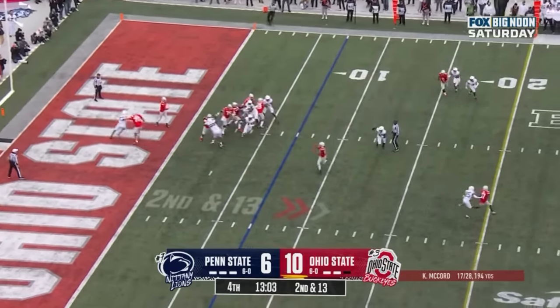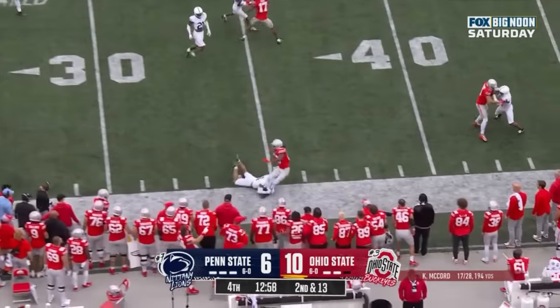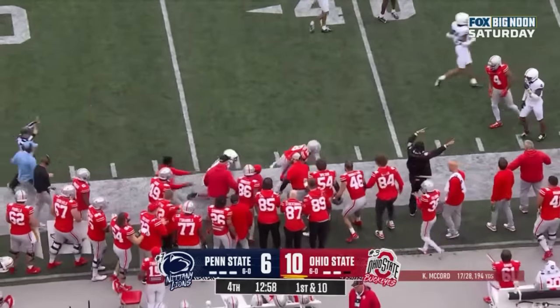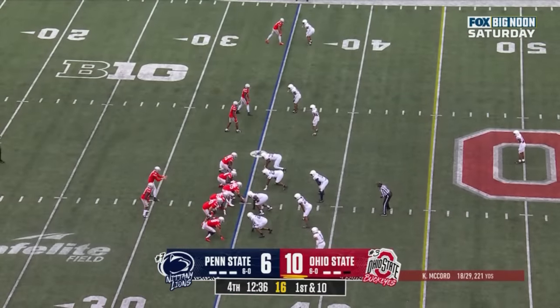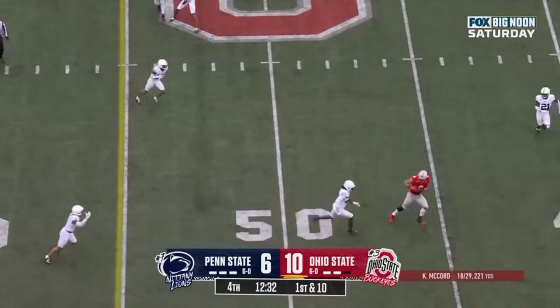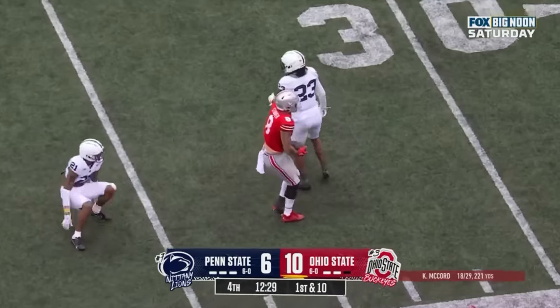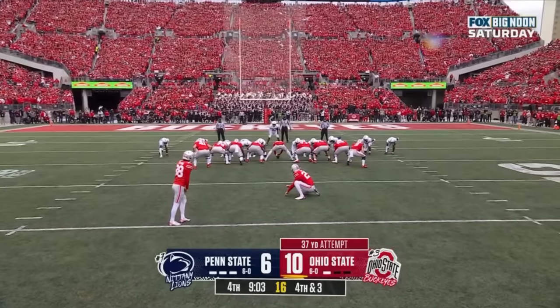McCord out of his end zone, underneath on the crossing route — Marvin Harrison Jr. — and he'll go out of bounds after gaining 27. Eight catches, 126 yards for Harrison. Over the middle, Stover again. Big fella, this one from 37 yards away.